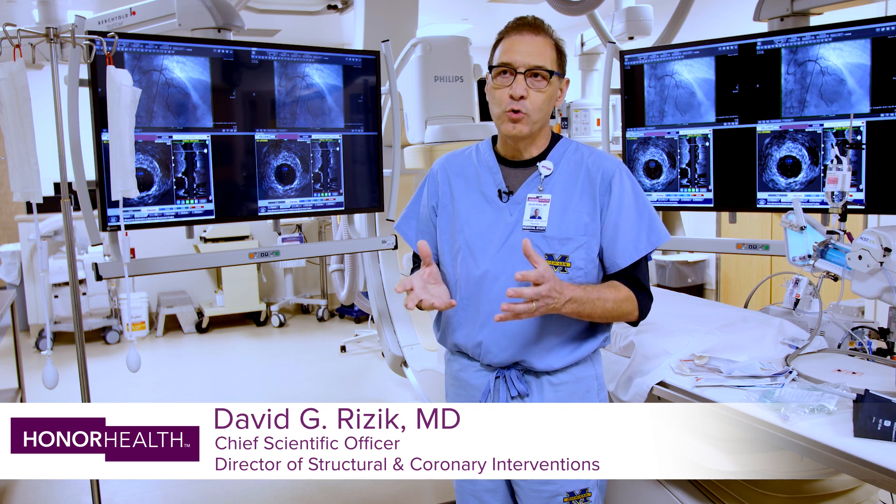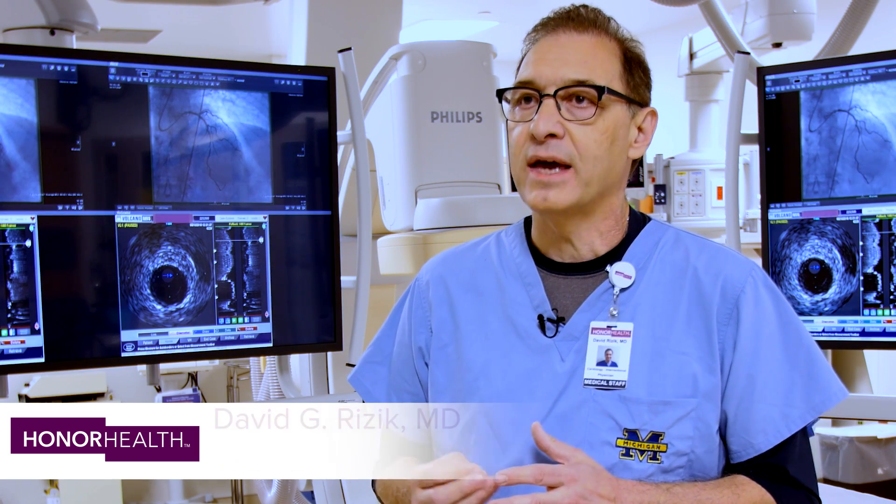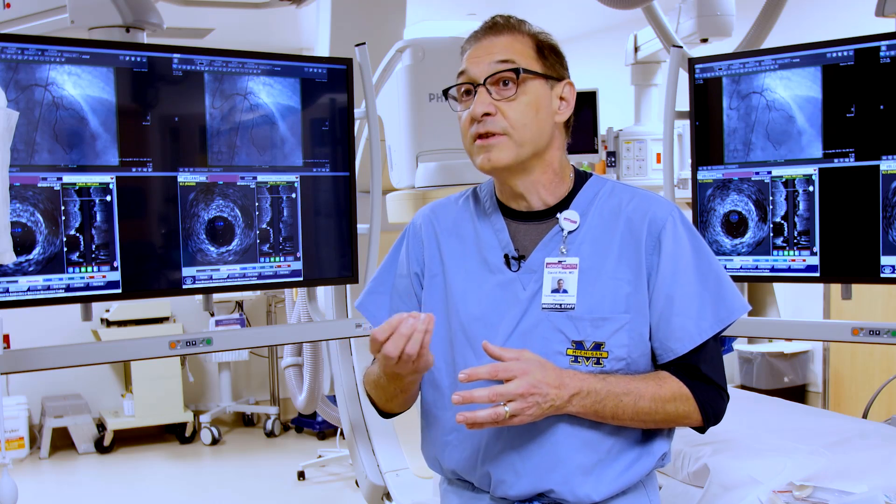When we stent a vessel, it helps to scaffold the coronary artery open, but that need for a metal stent is really only a temporary need. The benefit of this new technology is it will help to maintain the vessel, keep the vessel open for that critical 90 days, but when the stent is no longer needed, it will actually disappear or melt.